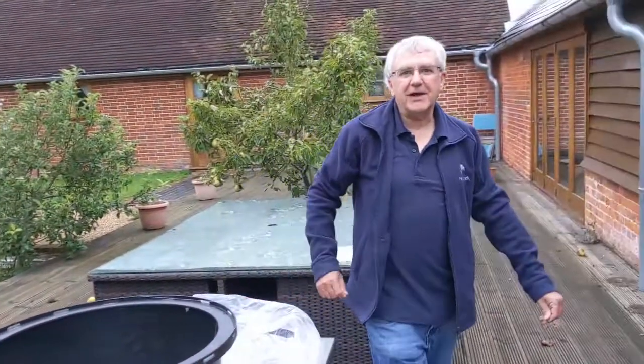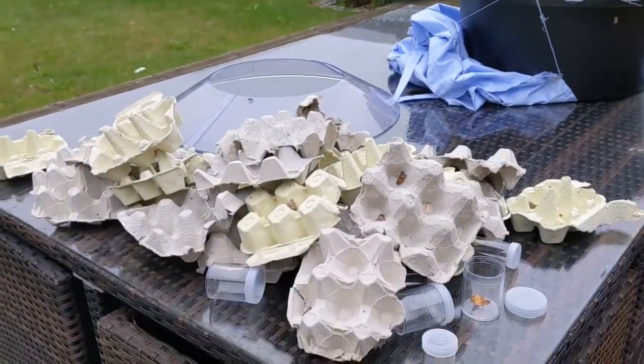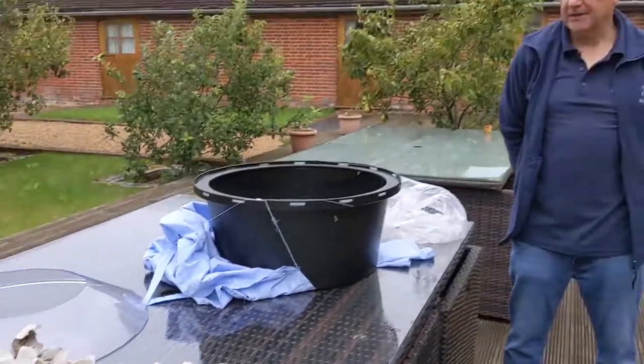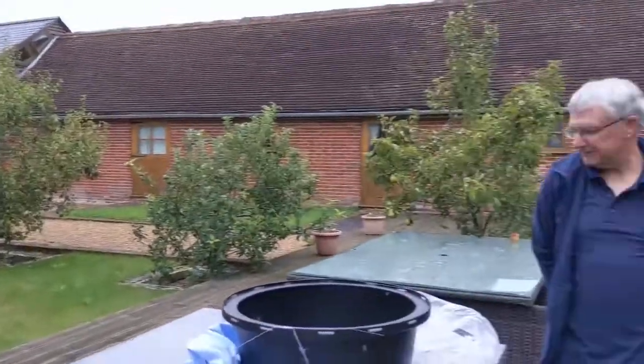Well, thank you so much Dave — quite a lot of moths, but much more of the dark brown ones. That's very much what we were anticipating, and that's normal for this time of year. Thank you all for watching at home, and as always we will release these moths responsibly and pop them into a safe spot in the undergrowth in our orchard.